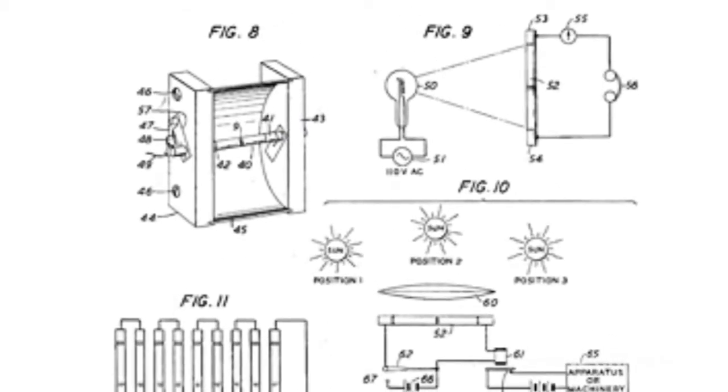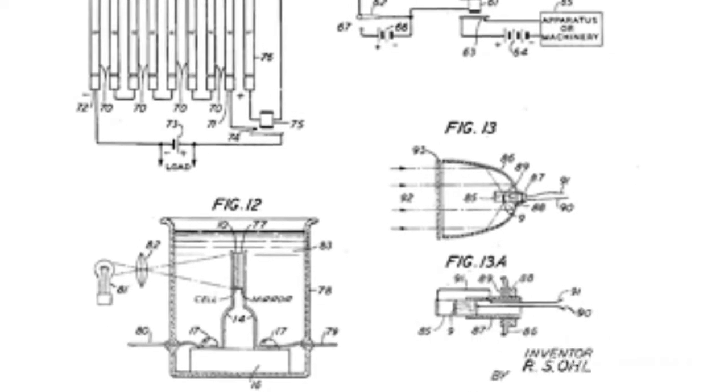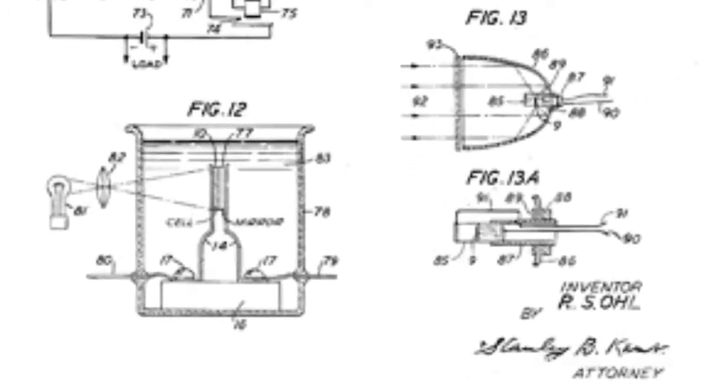Bright light at the junction boosts electrons to move from the N-section to the P-section, producing electric current. Ohl discovered this photoelectric current, which led to the development of solar cells.